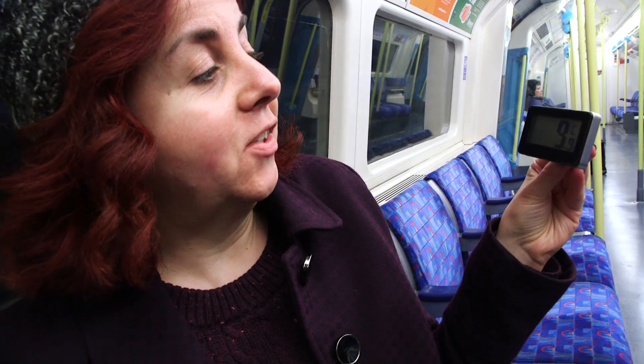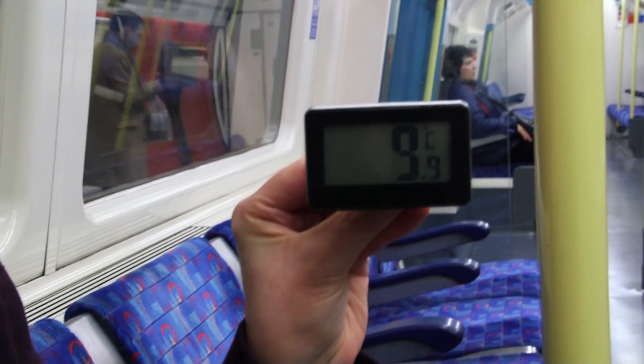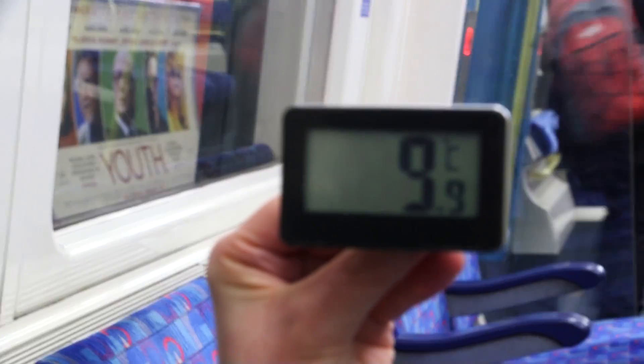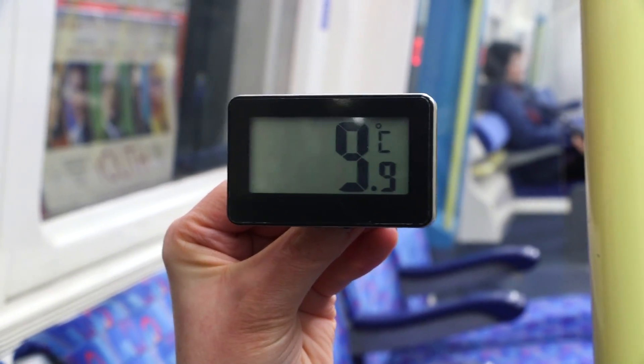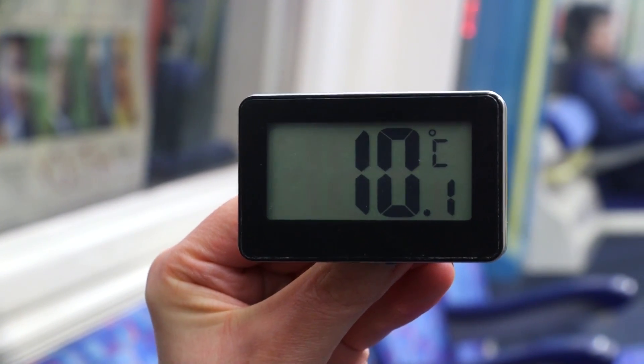We're just pulling into Baker Street, which means we've hit zone one. It is 9.9 degrees — very close to the exciting double digits. And as if by magic, just a moment later, while still in the Baker Street platforms, it did indeed get warmer. The temperature crept up slowly, station after station.